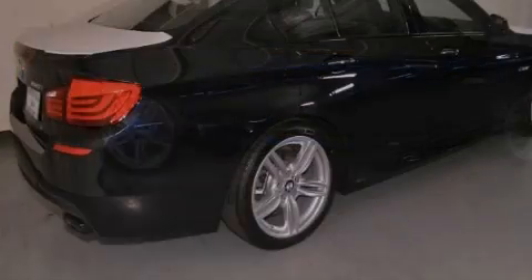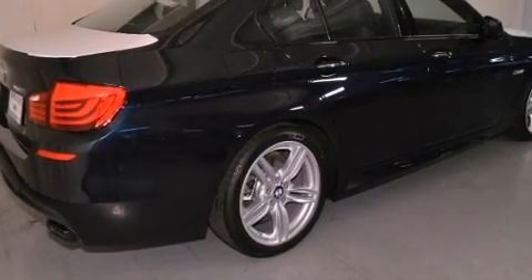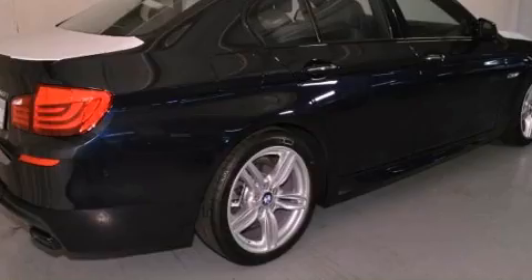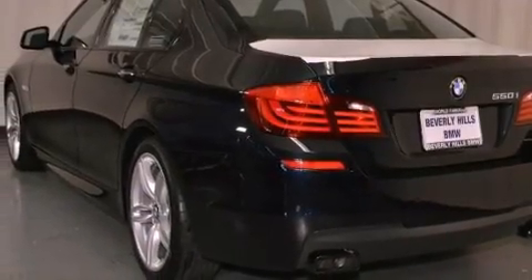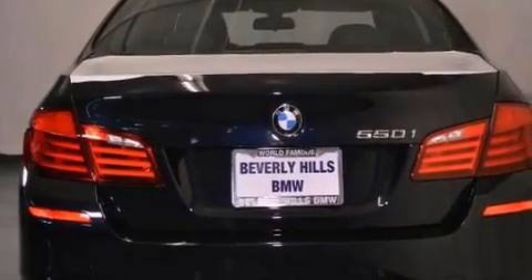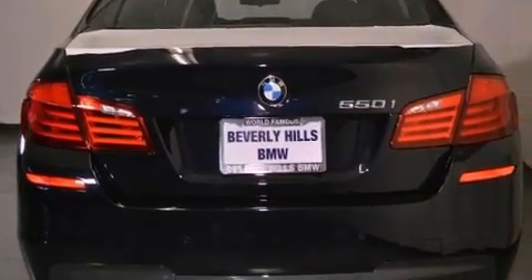Its top features and packages include the M-Sport package, a sport suspension, a navigation system, comfort access, BMW apps, a power moonroof, heated front seats, satellite radio, and high-intensity discharge headlights.